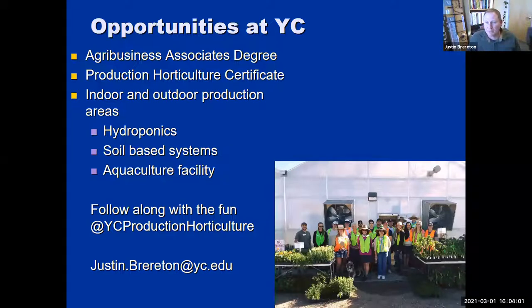We have an aquaculture program here as part of the animal industry learning. Those students are taught by faculty Marnie Asweta, whose office is right next to mine — she has an extensive aquaculture setup and is a great partner for our hydroponics program. We have both an associate's degree — a two-year degree at Yavapai College — or you can get a one-year certificate in animal or production horticulture. We have both indoor and outdoor production areas. We're not afraid of soil-based systems; we advocate any growing system.